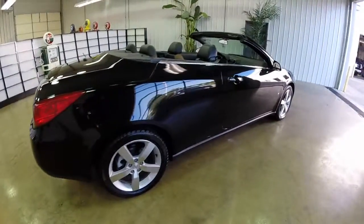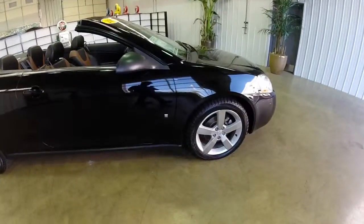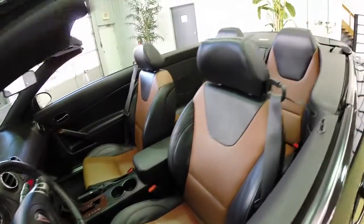This vehicle does have the premium package. It includes a six-way power driver seat, heated front seats, and vehicle remote starter. On the inside you can see the ebony Morocco leather seats. It is a 2 plus 2.